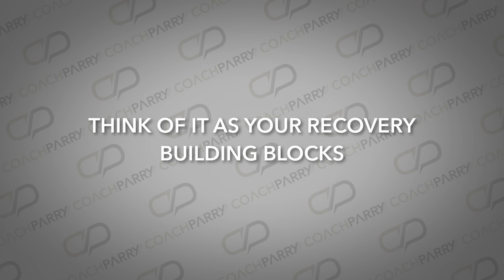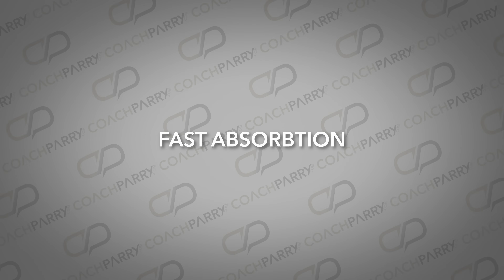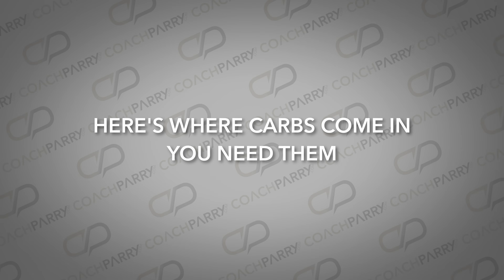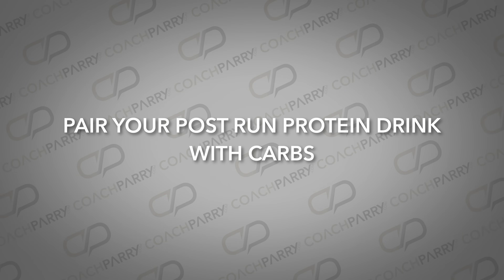That's where whey protein comes in. Think of it as your recovery building blocks. Whey protein is packed with essential amino acids that help your muscles repair and rebuild. What's brilliant about whey protein is its fast absorption — it starts to work almost immediately after you've taken it. Here's where carbs come in: you need them. Without carbs, think of it as fueling your car without gas. You must pair your post-run protein drink with carbs like oats, bananas, or toast.